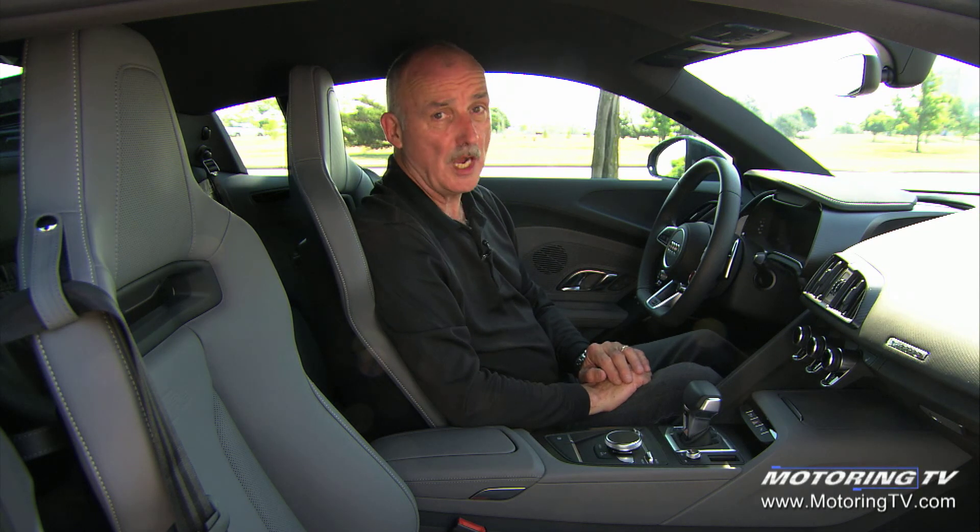There is however a nit to pick. This car does not have blind spot monitoring. On a ride that costs over $200,000, well, that's simply unforgivable.